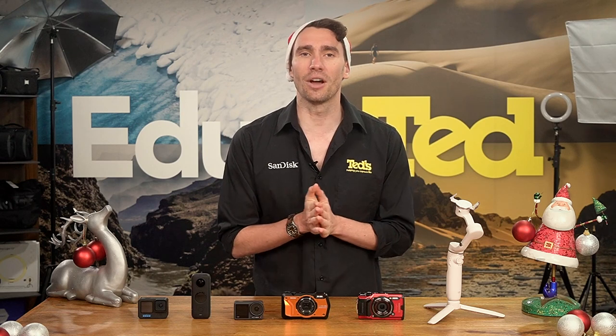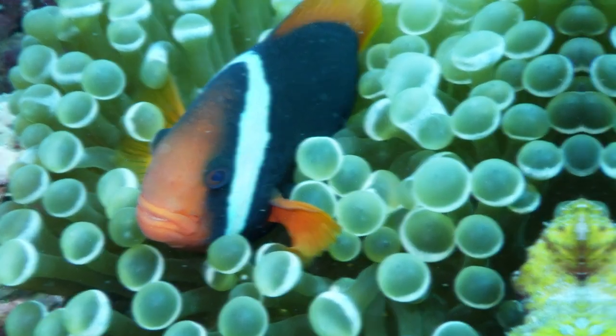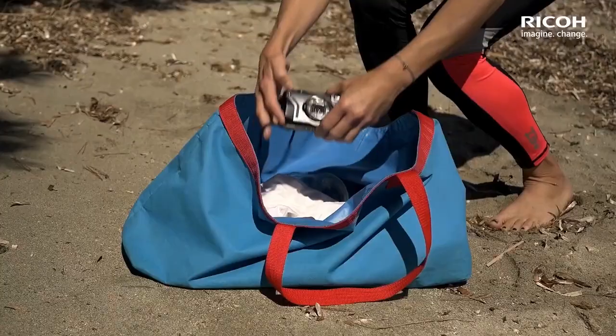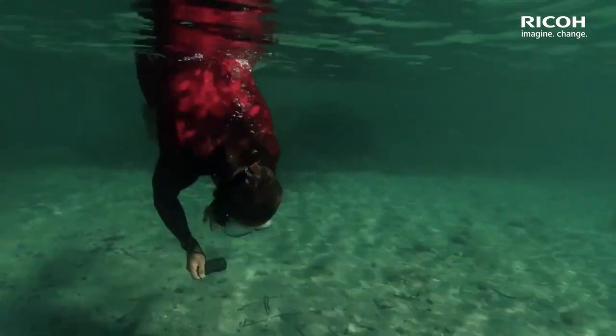Next on our wishlist is the Ricoh WG6. This camera is easy to spot in the water with its bright orange design. Once it's under the water, the WG6 really shines with its excellent close-up performance and unique LED ring light feature. As well as impressive imaging performance, the Ricoh WG6 proves itself suitable for all types of vigorous adventure, with waterproofing and much more.